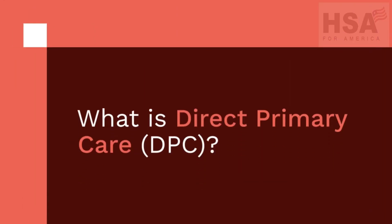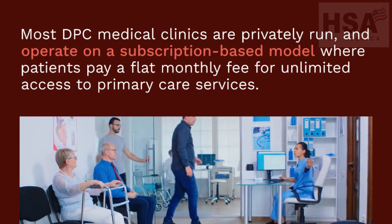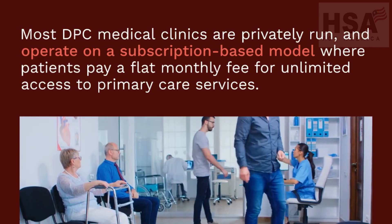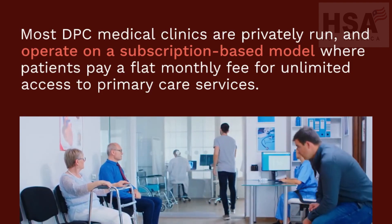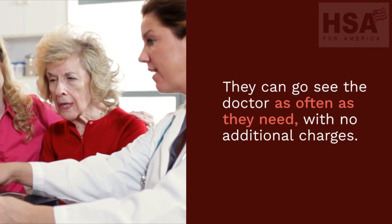What is direct primary care DPC? Most DPC medical clinics are privately run and operate on a subscription-based model, where patients pay a flat monthly fee for unlimited access to primary care services. They can go see the doctor as often as they need, with no additional charges.